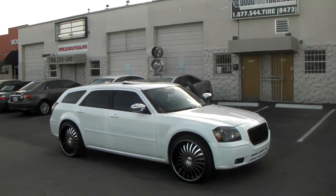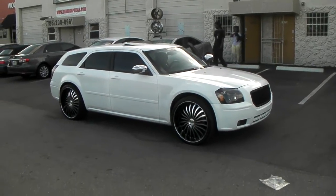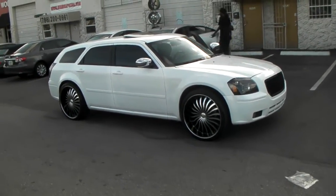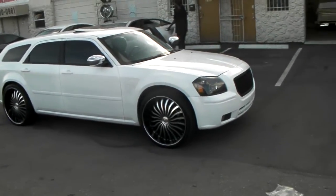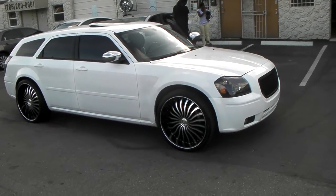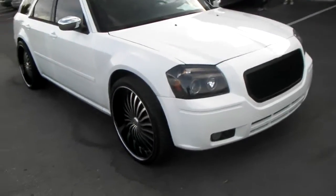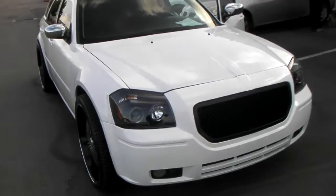This is your boy KB from Dobson Tires TV at DobsonTires.com — tires, wheels, and more shipped to your door. Right now you are looking at the Borghini B24 in 24 inch for a 2008 Dodge Magnum. This is an all-wheel drive Magnum so it is low offset, so it is poking a bit, but this is what he wanted.